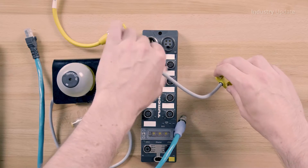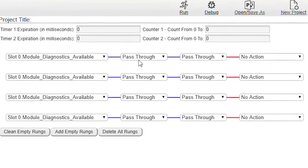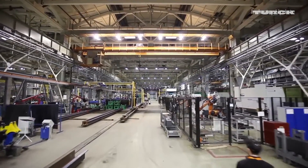Turk's FLC devices are programmed in ARGI — it stands for A Really Great Engineering Environment. ARGI is a revolutionary web-based programming platform that allows users to set conditions and actions directly at the field level.